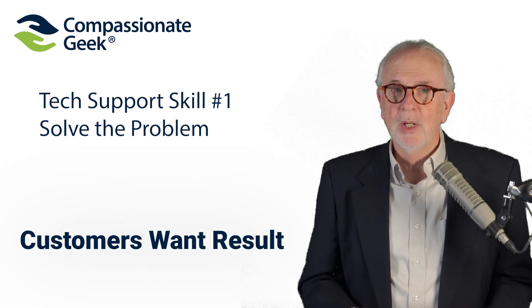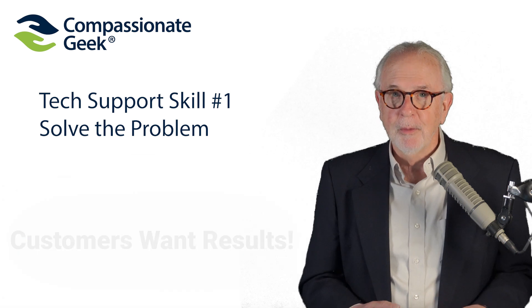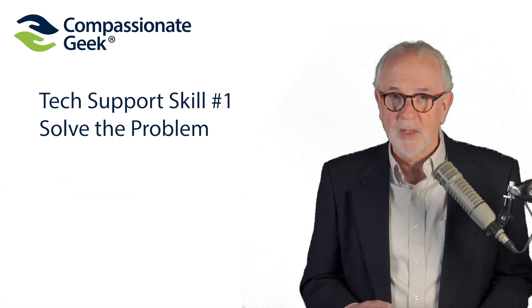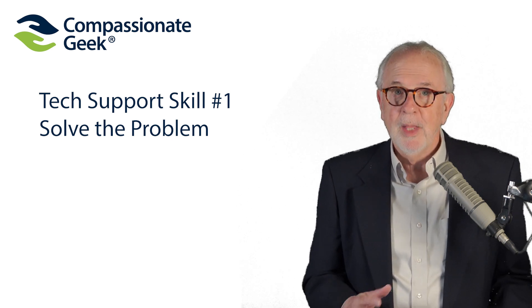More than anything else, your customers want results. In that same Harvard Business Review article titled Kick-Ass Customer Service, the authors confirmed that customers' priority is results.